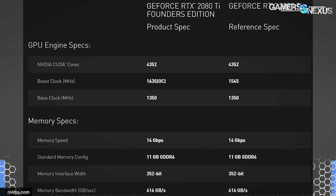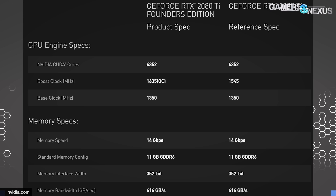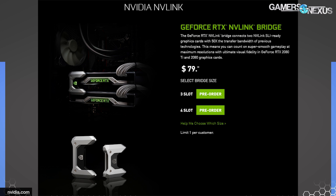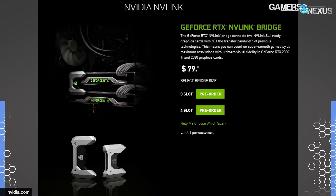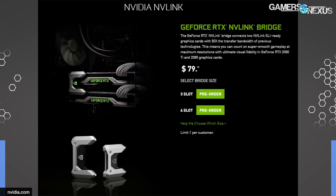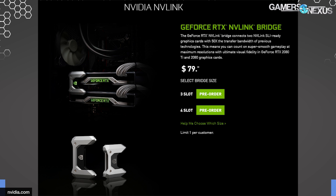A few other notes from the presentation: NVLink for SLI costs $80 for the bridge if you want it. NVIDIA frankly hasn't done a great job of convincing us that SLI is worth buying, but we'll see if that changes. NVLink is quite a bit different — it's possible that SLI could now come back into play with NVLink if developers support it. That's the big question, but either way it's a meaningful difference.